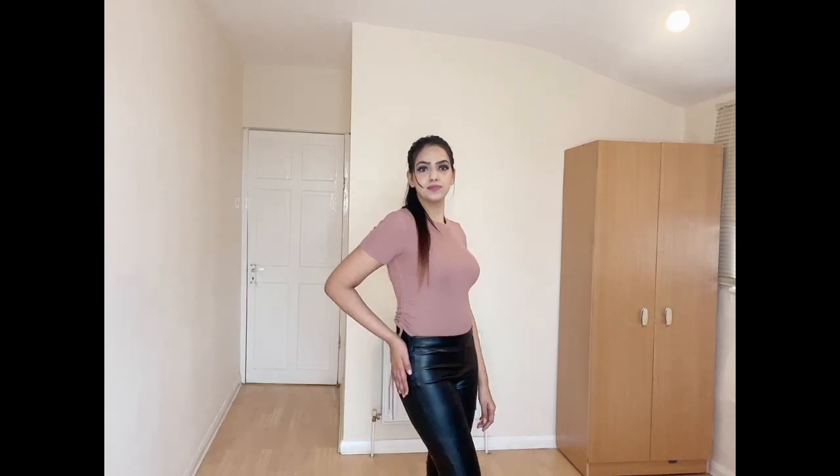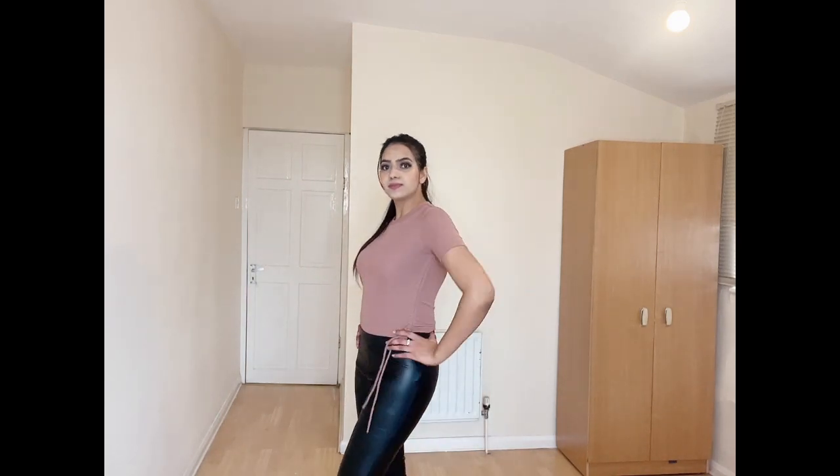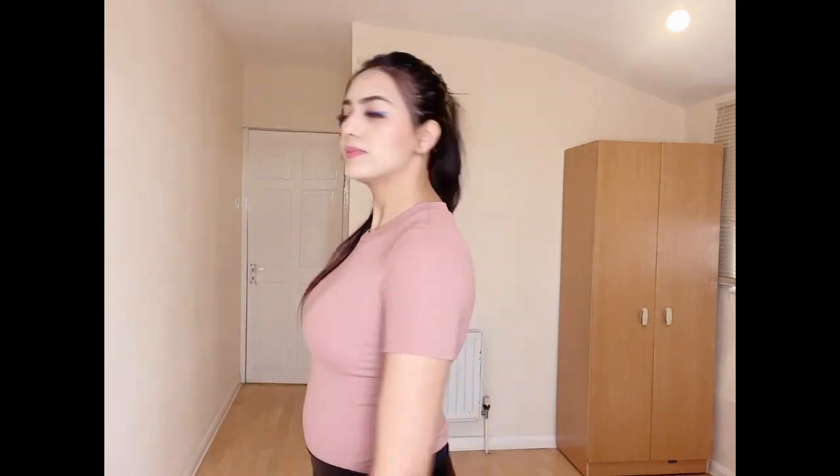I am wearing faux leather leggings which have an elastic waistband and a zip on one side. I've teamed them up with a nude colored round neck t-shirt that is really stretchable and comfortable. I really love the color of this t-shirt — it is one of my favorites.